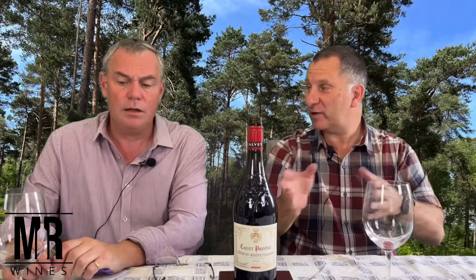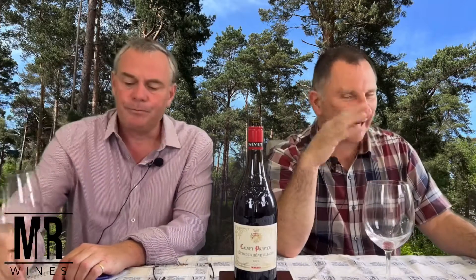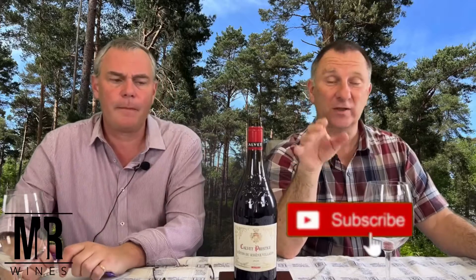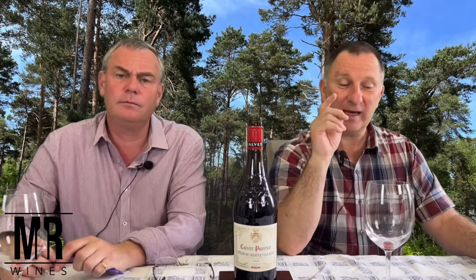Excellent — thank you very much Tesco. So what I think now is we'll have a look at another red next week. I'm going to finish this and you can finish that. Don't forget to subscribe to our channel, push the like button — or don't like — and tell everybody about our channel.